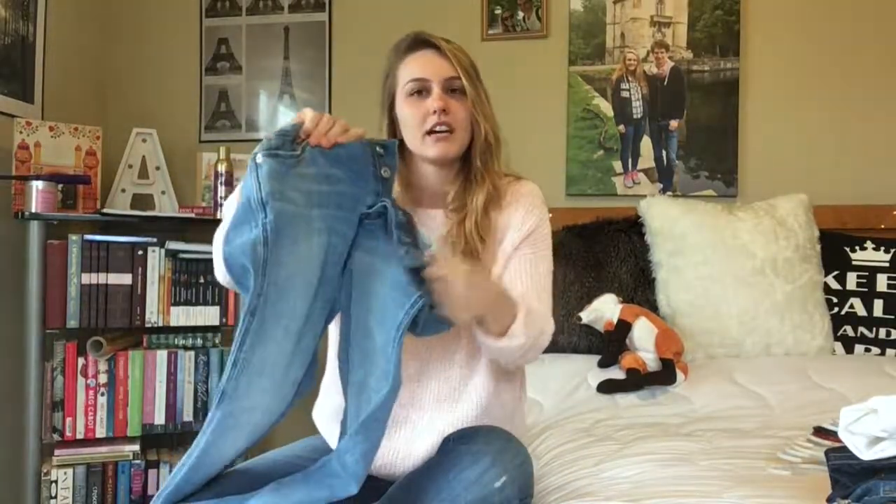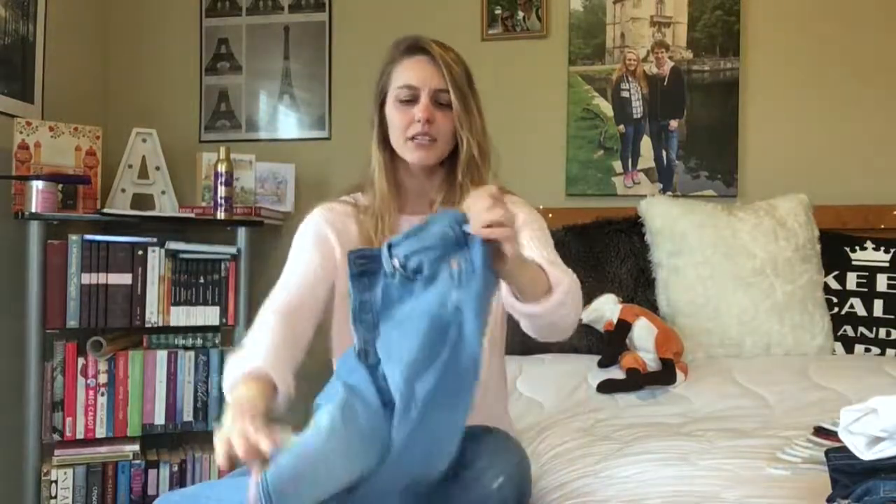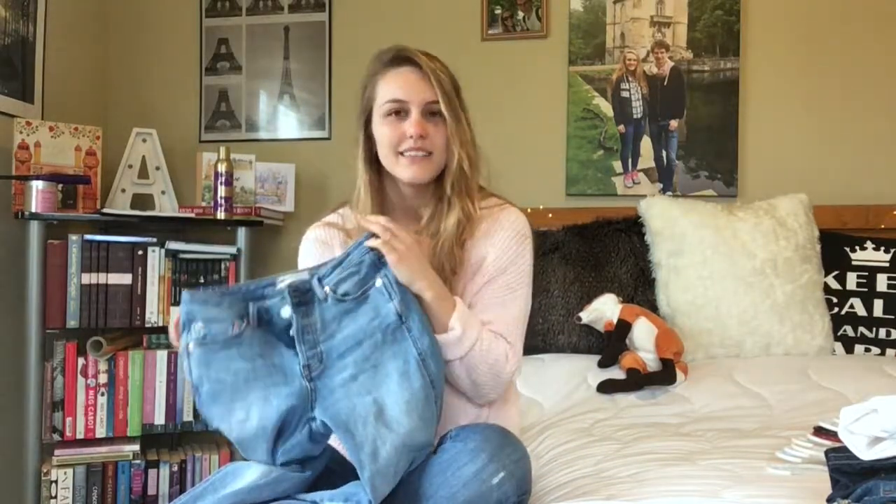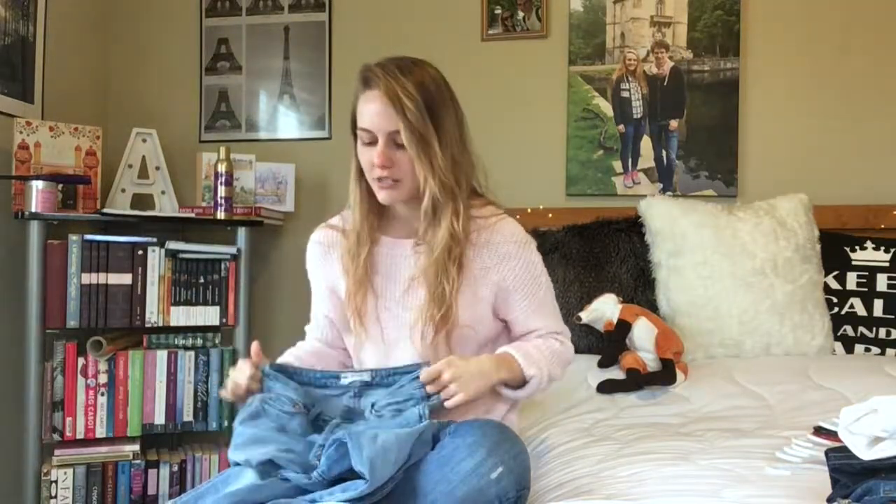My final Nordstrom Rack purchase was these Free People patent high-rise skinny jeans. They have a button fly and a really lovely color that I adore. I got my normal size 25 and paid $34.97. Free People usually runs around $100 so that was a great deal. These fit perfectly. The only thing is, because they're elasticated around the hips and bum to suck you in, they do tend to stretch out so the crotch starts to sag a little while you're walking — I'll see how they do after washing.